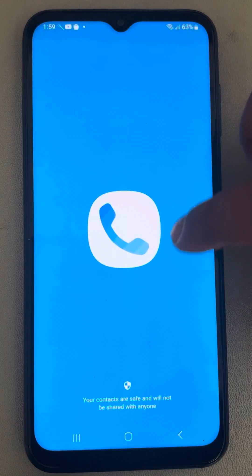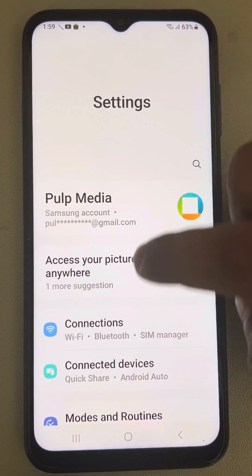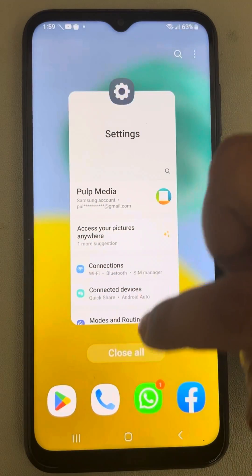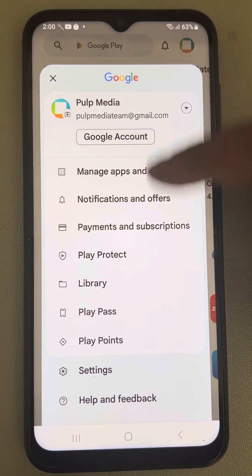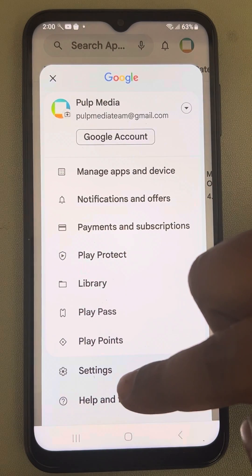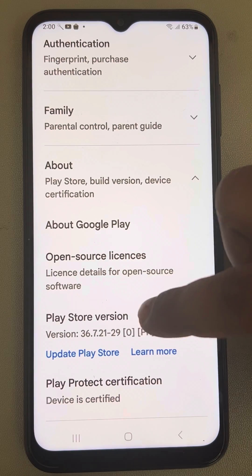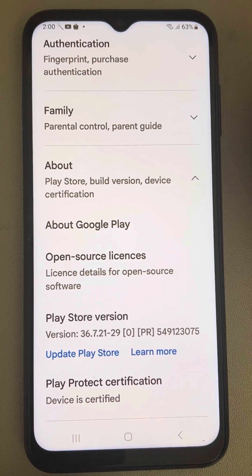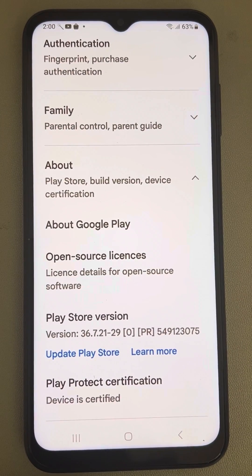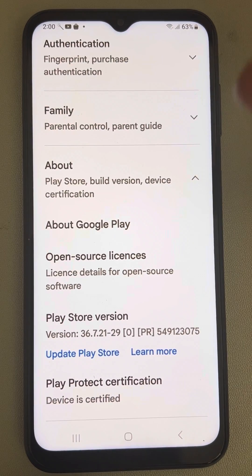If this does not work, let's move to the third method. Open the Play Store again, tap on your profile icon, tap on Settings, then tap on About, and tap on Update Play Store. If it is not updated, update it to the latest version and see whether your issue gets resolved or not.